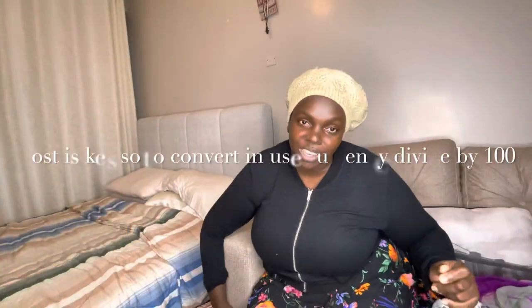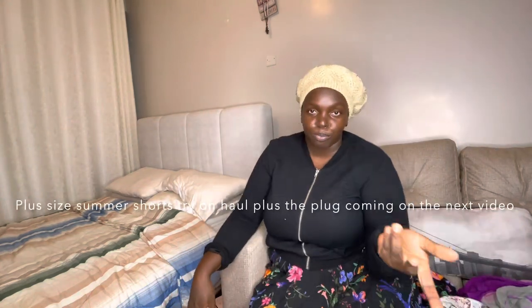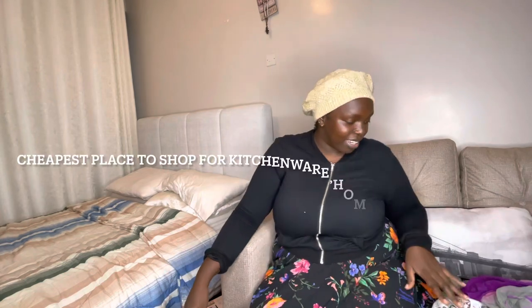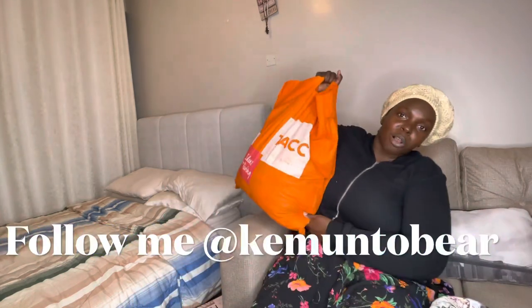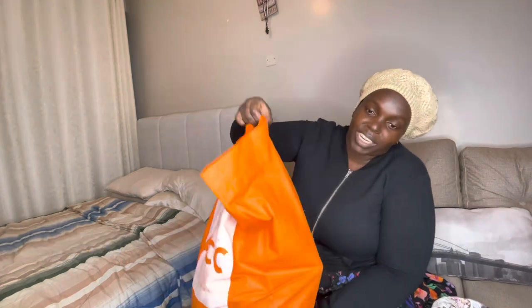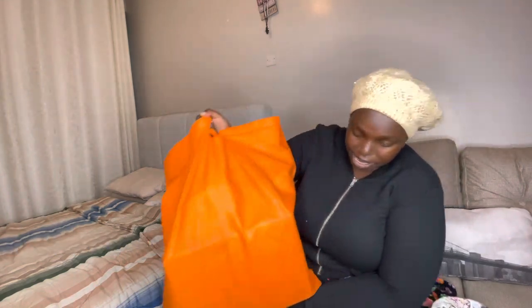So today I'm going to be showing you my haul — my camera is almost done. I promised I did a haul. I've been trying to show my sister some other things I bought. So this whole bag is recycled — this whole bag is the haul, and mostly it's homeware. Homeware kitchen.